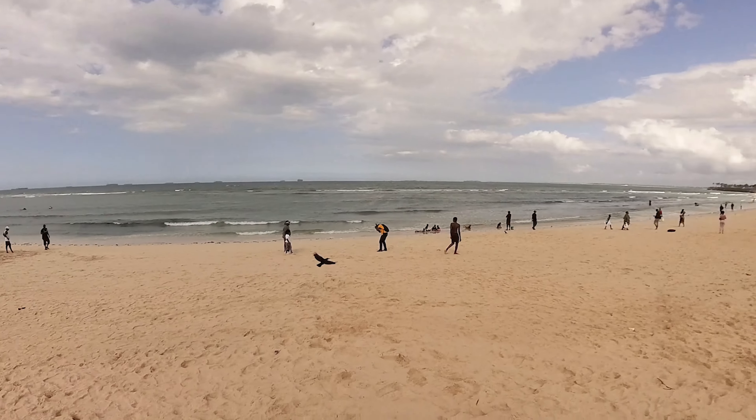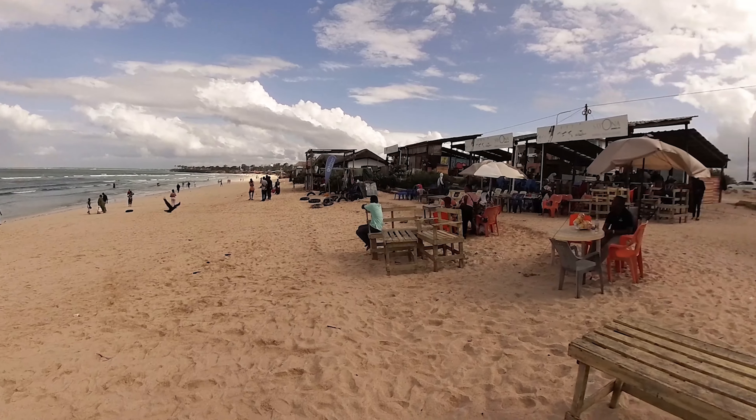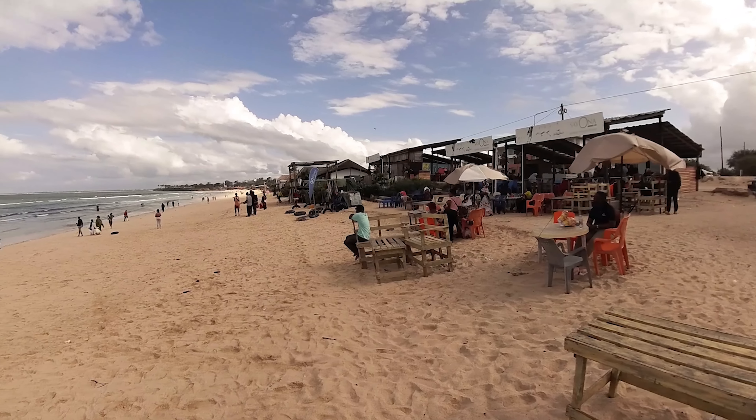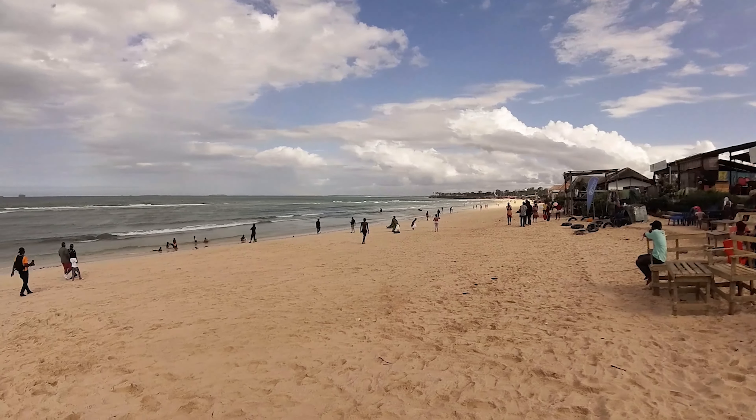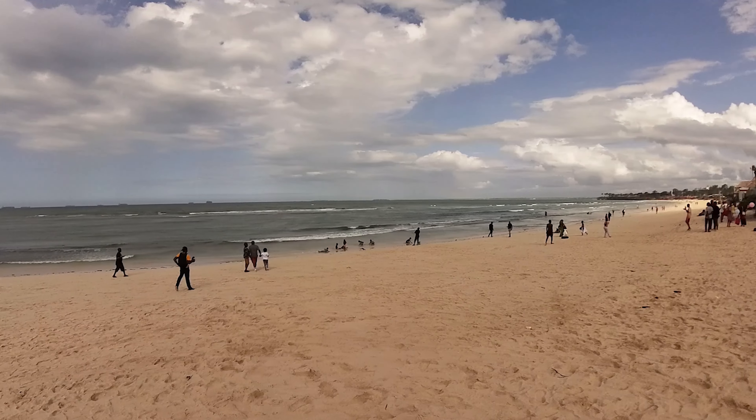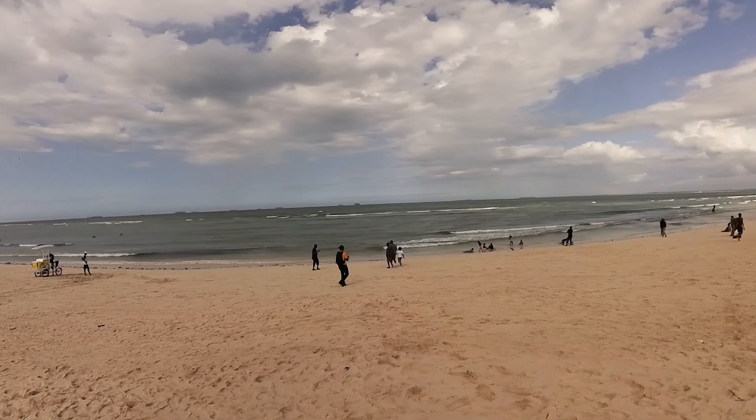We are going to try the city center later. The last time I was here, I saw it in the hot spots.